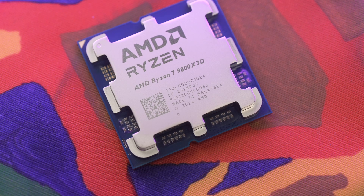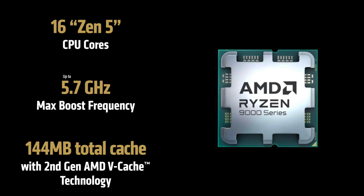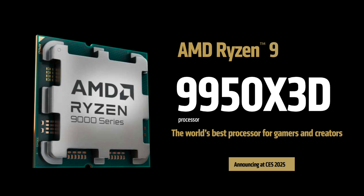The 9950X 3D makes more sense positionally because it will mostly match the 9800X 3D's gaming performance combined with the 9950X's 16-core workstation prowess — the best-of-everything CPU regardless of budget. The 9900X 3D is positionally more odd; it's almost like saying you don't really need the best workstation CPU and also don't need the best gaming CPU.